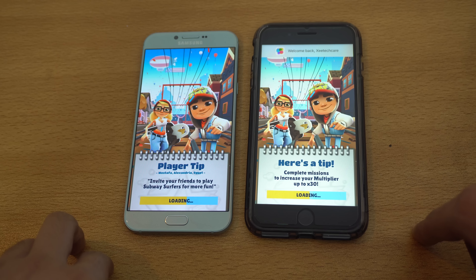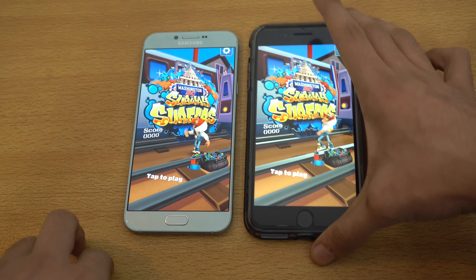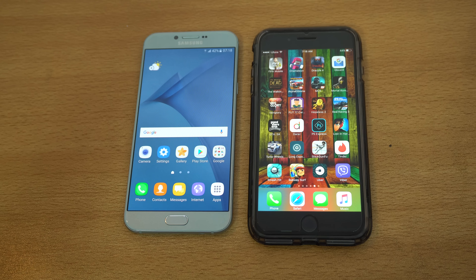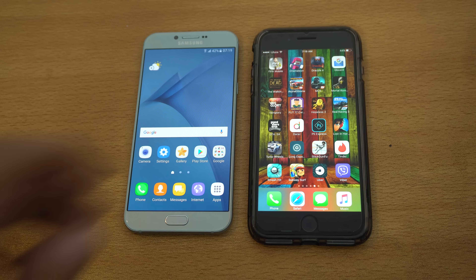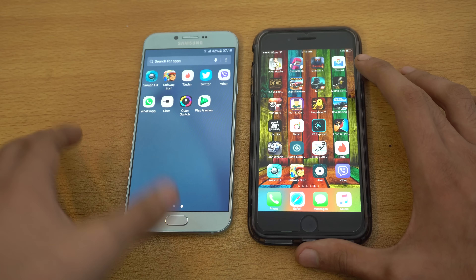Next we got Uber, and that was pretty similar. Then we have Viber, and this time the Galaxy A8 2016 is faster.